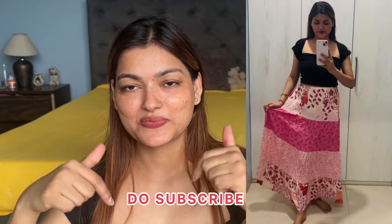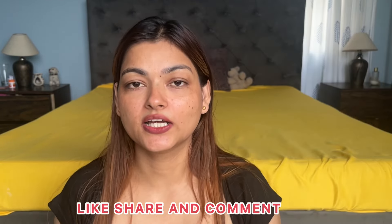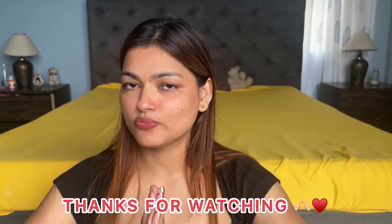So that's it for today's video! Let's see in the next video. Till then, bye bye, take care, love you all. Don't forget to subscribe to my channel, like and comment. Tell me if you liked it or not — please tell me. Thank you so much for watching, see you in the next video. Till then, bye bye, take care, love you all!